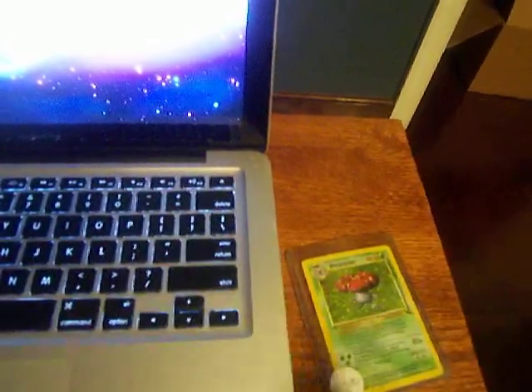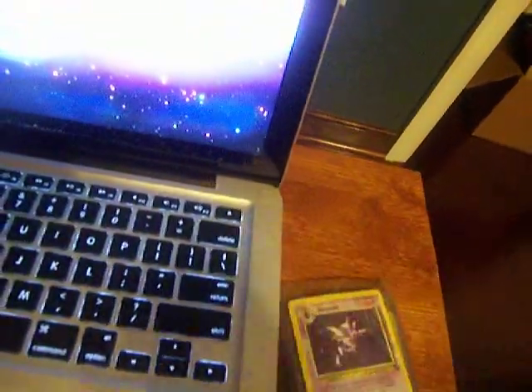Next card we have is Haunter. Pretty cool. Again, pretty bad — the holographic scratches were pretty bad.